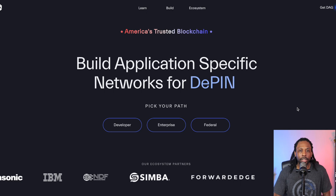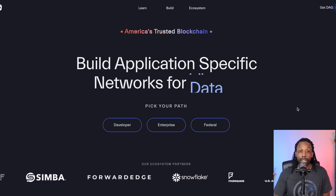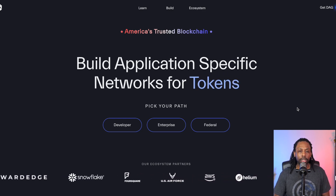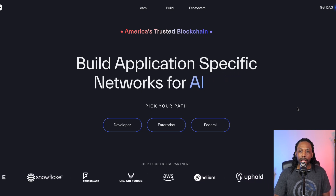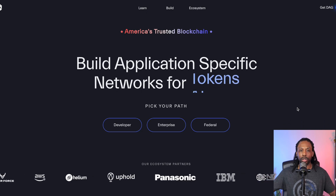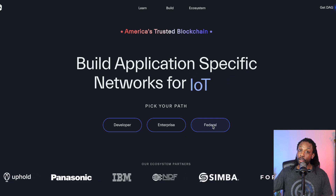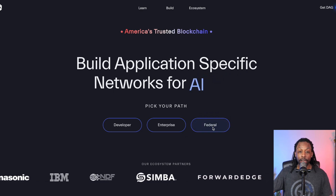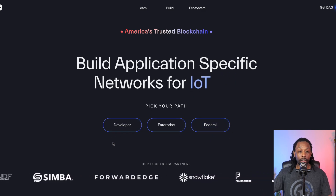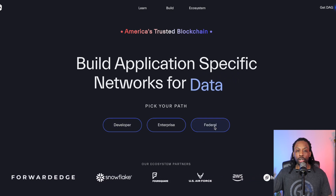We're on their website. It says America's trusted blockchain — they're obviously pushing the fact that it is American made. You can build applications and specific networks for tokens, AI, data, D-PIN, Internet of Things, et cetera. You can go through the developer portal, the enterprise portal, or the federal portal. I think it's very interesting that they are targeting federal, enterprise, and developers — the small startup guys, the big institutions, and the government.